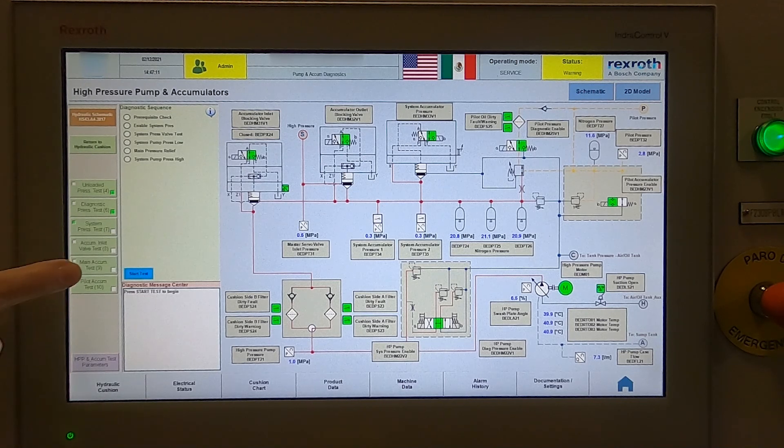Tests are begun from the maintenance screen by selecting the functional test required and then selecting start test. The system automatically steps through a predefined series of checks and indicates progress with flashing yellow and green lights as shown on screen. Upon successful completion, a message indicates that the system has passed the test.